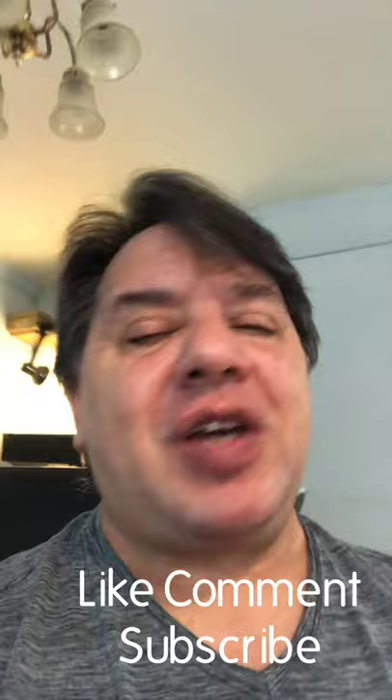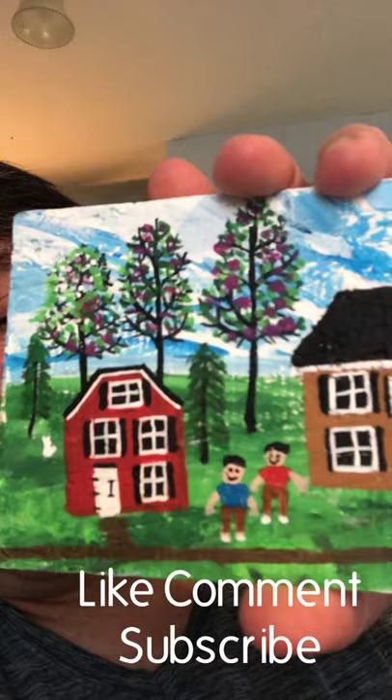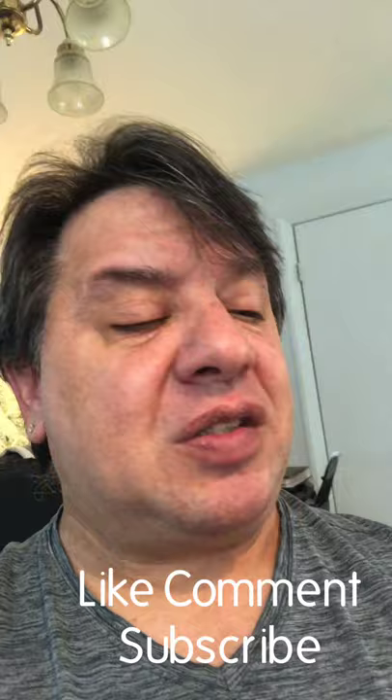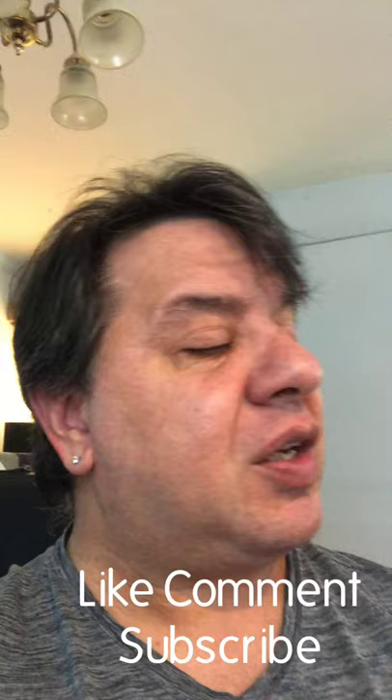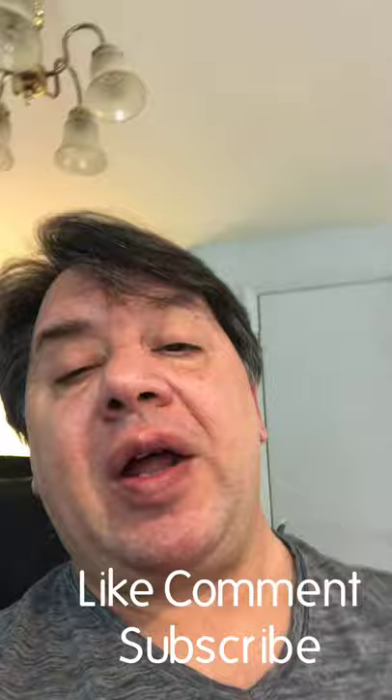I wanted to show you a couple little things I've been working on. This one is going to be in the Etsy store — it's got two little people in it. I never used to put people in my paintings, but I'm finding out that they really lend a lot of energy to the paintings and make them more relatable. People like to see people; it gives it that flow, that energy.